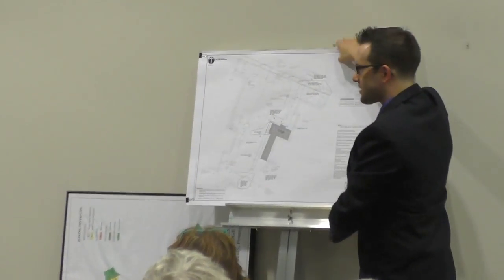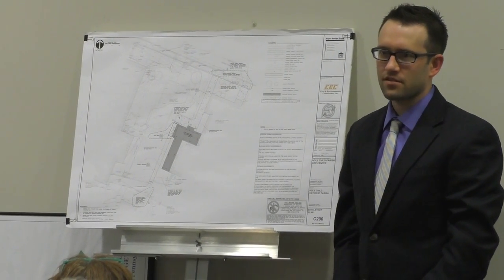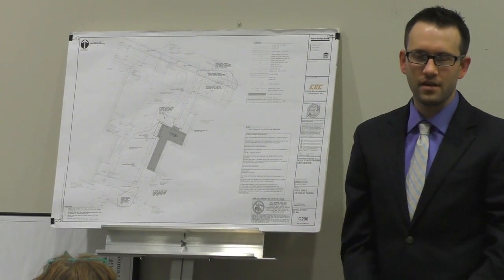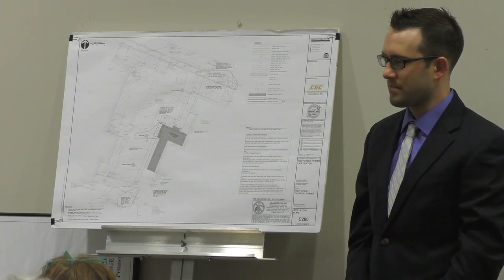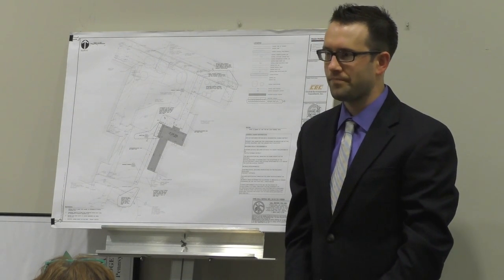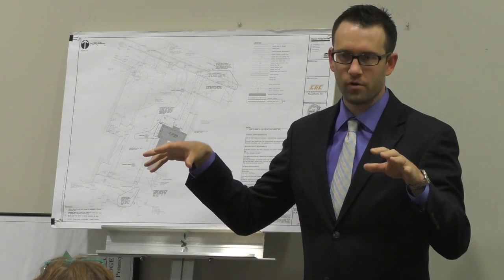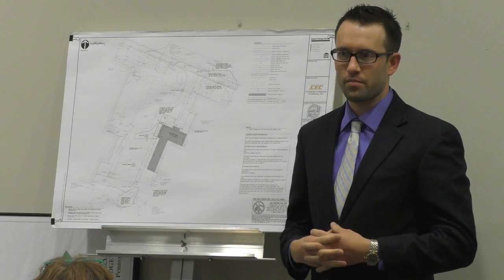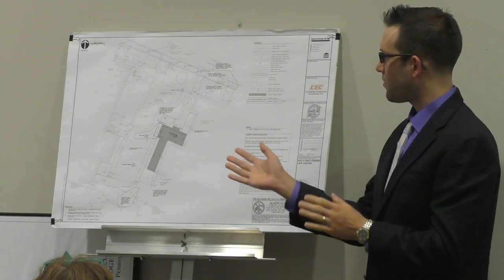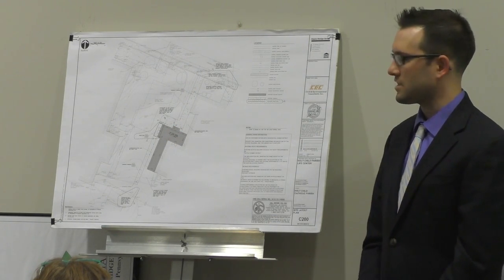My name is Sid Reedy. I'm an architect with the Hayes Design Group. I've been helping Holy Child Parish for the last three years develop some schemes to develop their property. It began last year with the demolition of their former rectory building. They had a small residential structure between their church and the former Holy Child School. That was demolished to prepare the way for a small but tall addition with the elevator and some new restrooms onto their existing school.